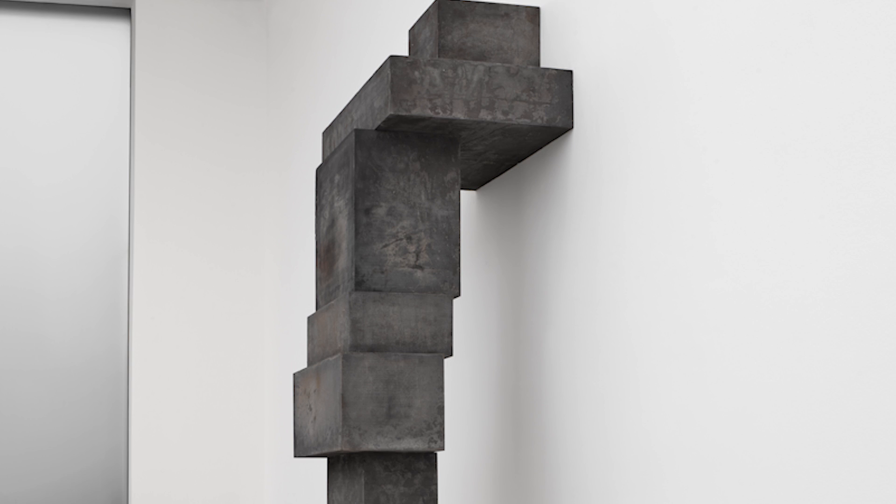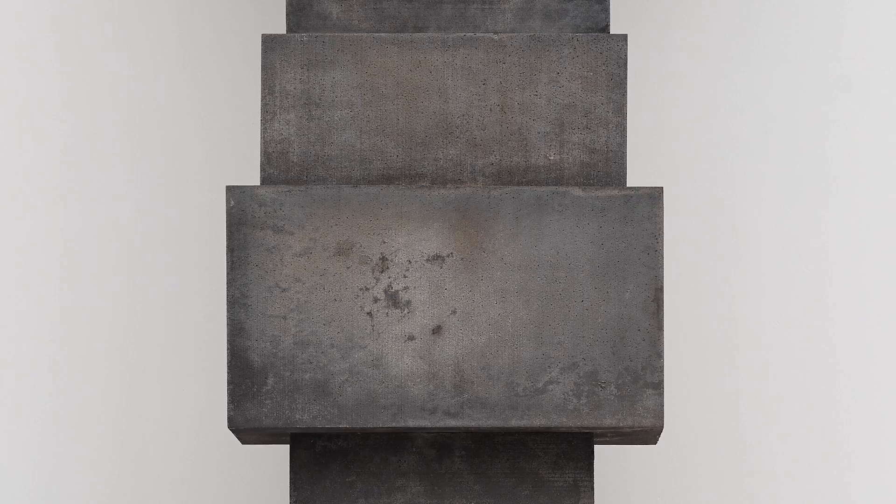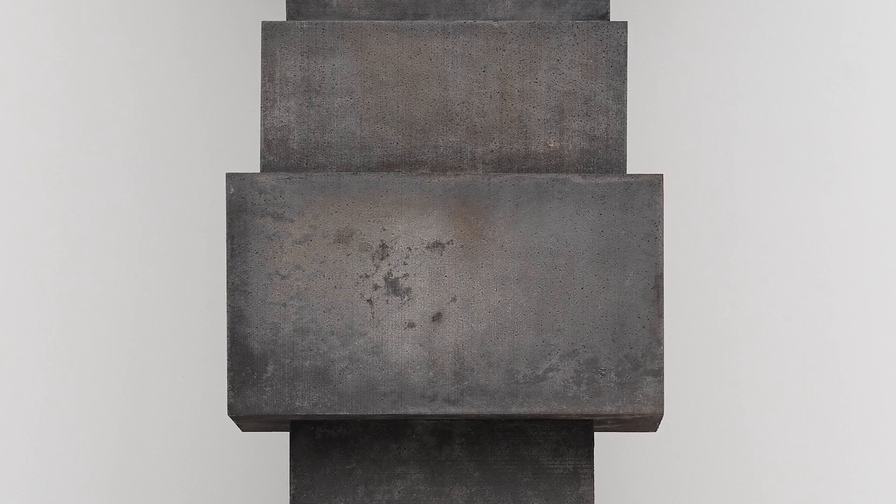As the blocks emerge from the sand they're not treated in any way — they emerge raw as you see them, with places where you can discern how the silica of the sand has fused under the intense heat of the process, and it gives them this remarkable organic quality.